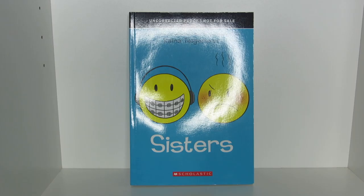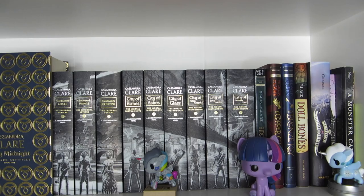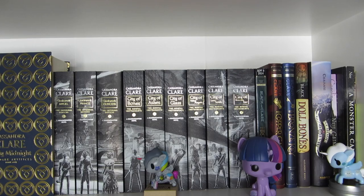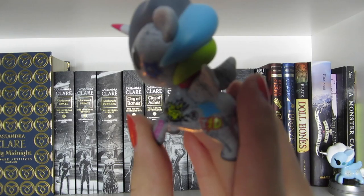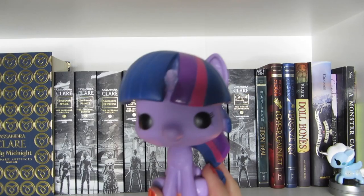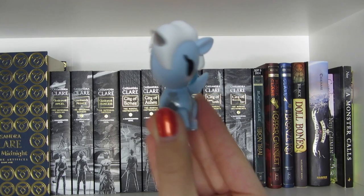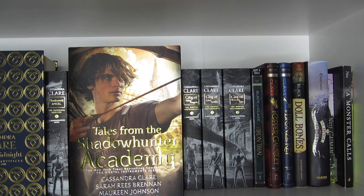So this next shelf is pretty much my Cassandra Clare shelf. The very first thing I have here is this little pouch with the angelic rune on it, and inside it actually has tarot cards from The Mortal Instruments. I have a little Tokidoki Unicorno figurine — it blends in with the whole gray theme. And next I have a little My Little Pony Funko figurine; the purple one really liked reading. And the last little figurine is another Tokidoki Unicorno.